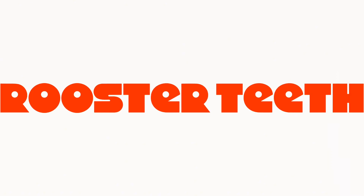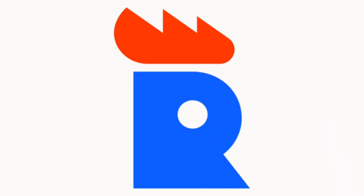2023 to the present: there is the word Rooster Teeth in orange text. Here is the icon in the intro.